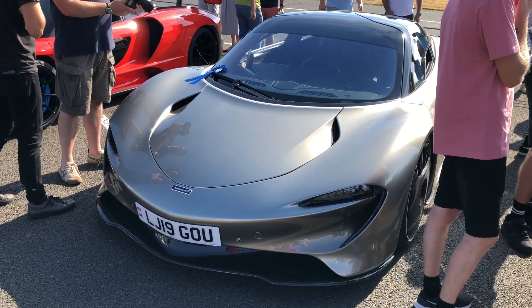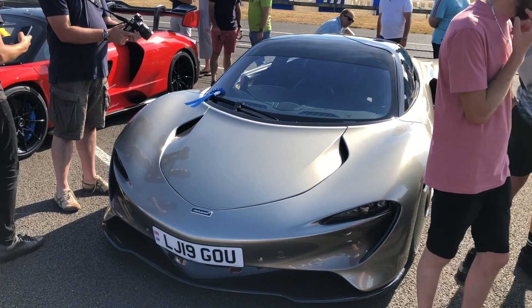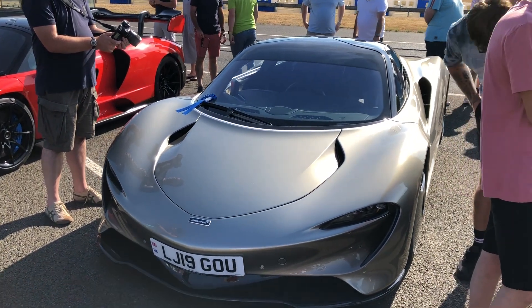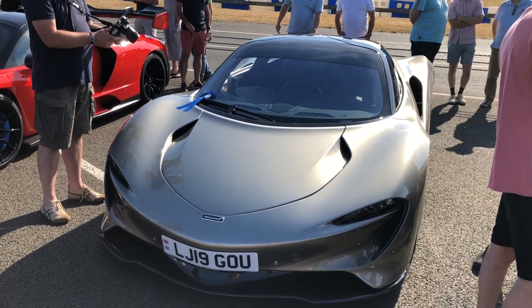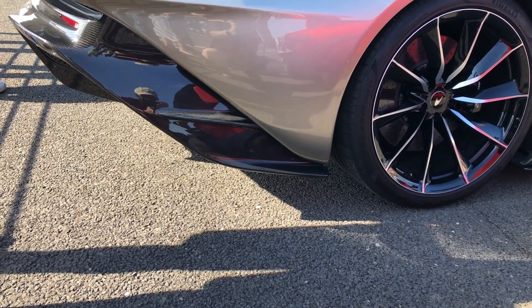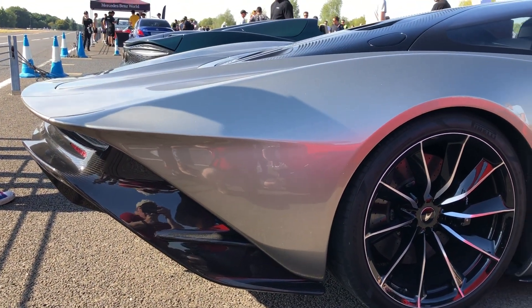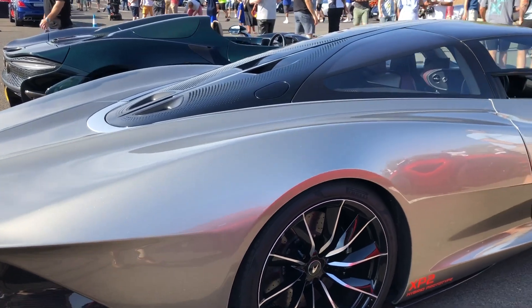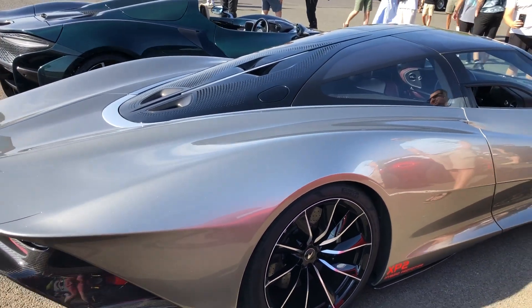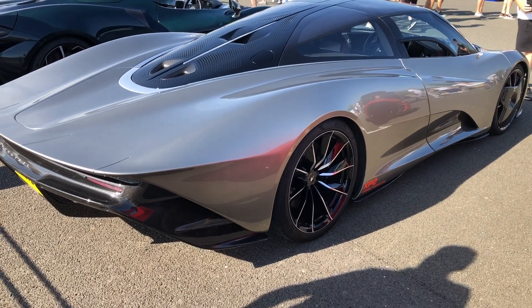It seems McLaren's designers only really have one design in them, but they've certainly worked it well. This is the Speedtail. We'll try and get a look around the back — it's best viewed from the back because of the extended bodywork. And this is what I was saying about that extended bodywork at the back — it's not a car that's to everybody's taste, but nevertheless very distinctive.